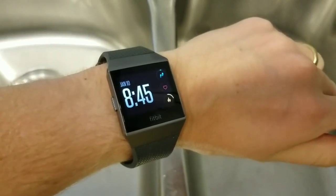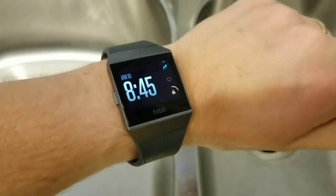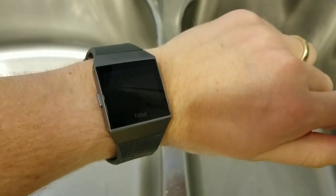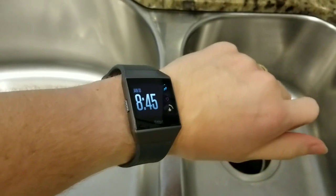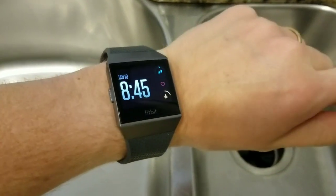I'm Tom from do-it-yourself home automation. A lot of people wonder when they purchase the new Fitbit Ionic smartwatch if it's something that's actually waterproof — so can you wear this when you're swimming and that kind of thing safely?